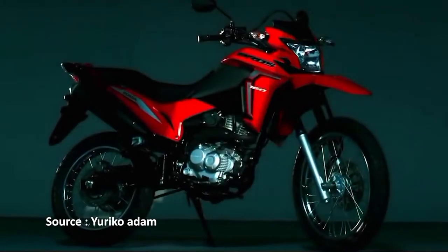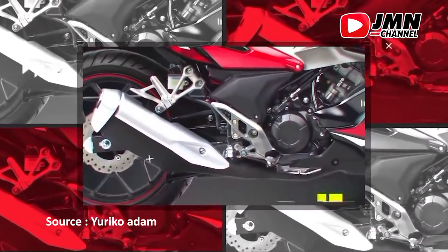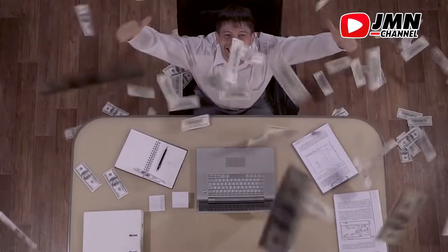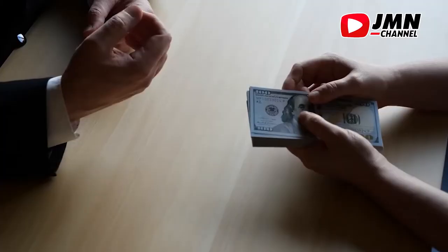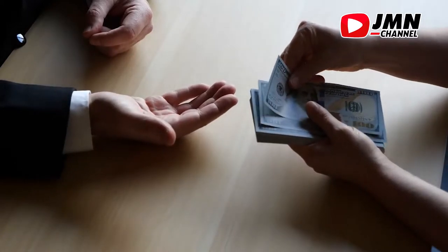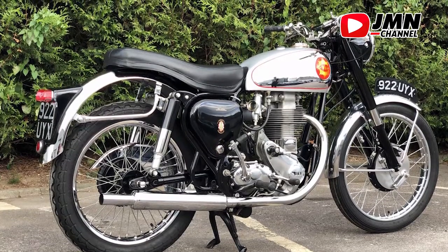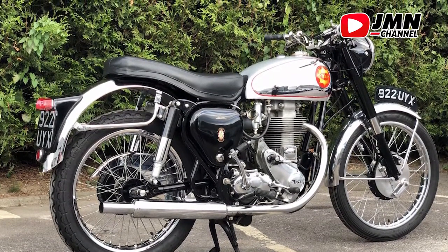Hello, GMN! Di tahun sekarang ini, banyak sekali motor-motor keluaran terbaru dengan desain yang sangat menarik. Berbeda dengan para pecinta motor klasik, mereka rela mengeluarkan uang yang cukup besar untuk mendapatkan motor klasik yang mereka inginkan. Salah satunya dari banyaknya motor klasik yaitu motor BSE Gold Star Sculptman 1954.